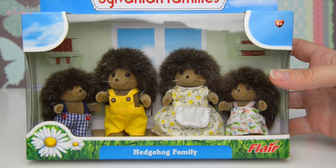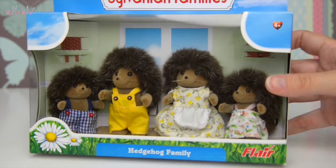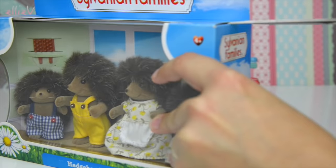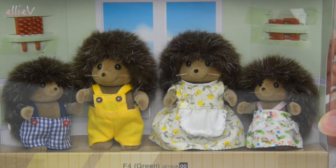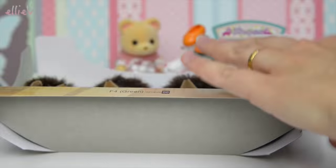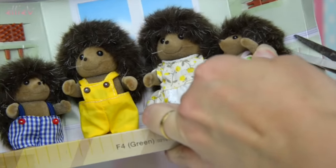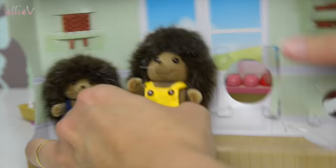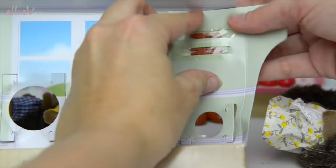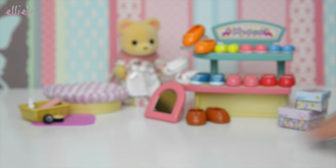There they are. Aren't they just the cutest little things? Let's open this box up and set them free. There they are. Look at them. They're all out now.